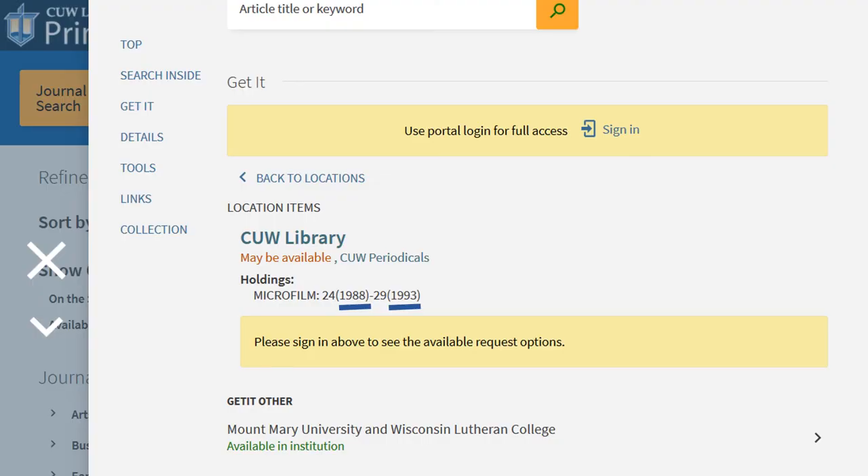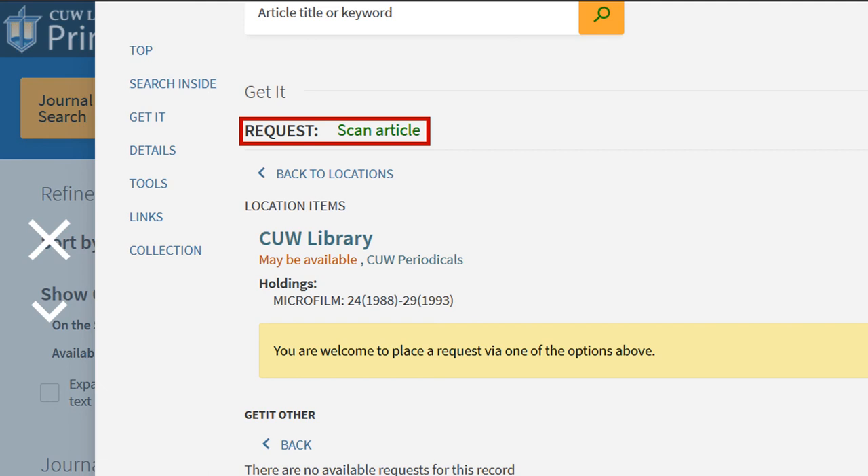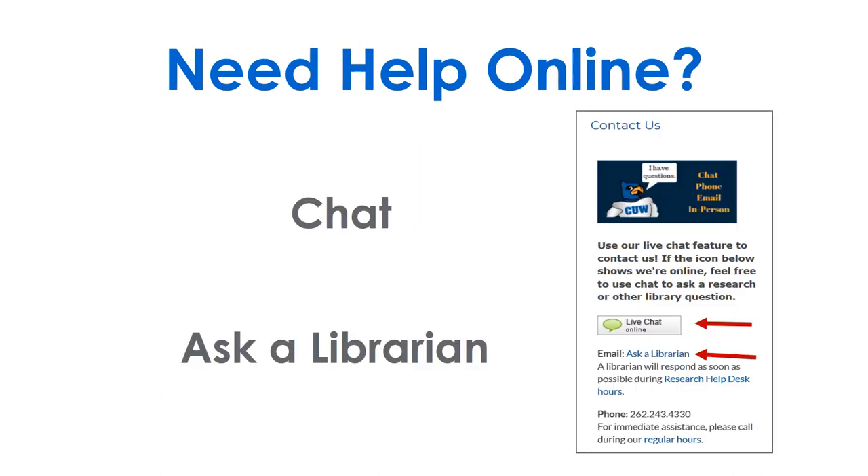If the date you need isn't listed, click on any institutions and check the years available for your article. If they have the year you need, use the same scan article form to request a copy. Need help on campus? Call or stop by, or find chat and ask a librarian in Portal.